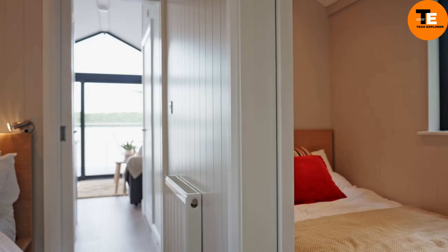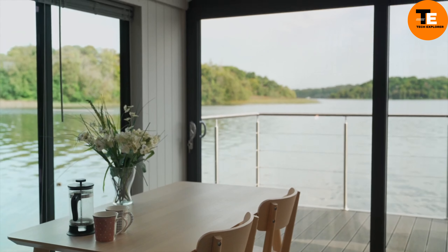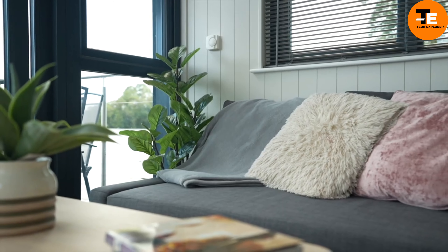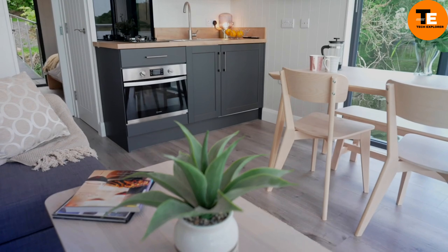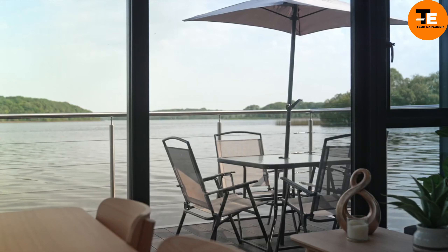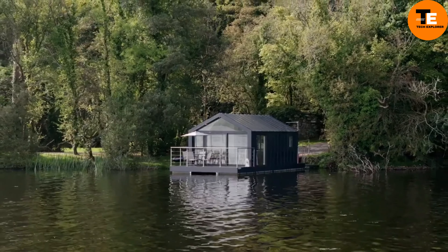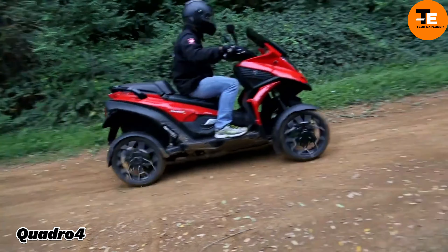Built with high quality materials including metal cladding and composite decking, the C310 is designed to be both durable and contemporary. Priced at around $191,200, this houseboat is as much about luxury as it is about living on the water. While some models are available for immediate delivery, the typical wait time is around four to six months.